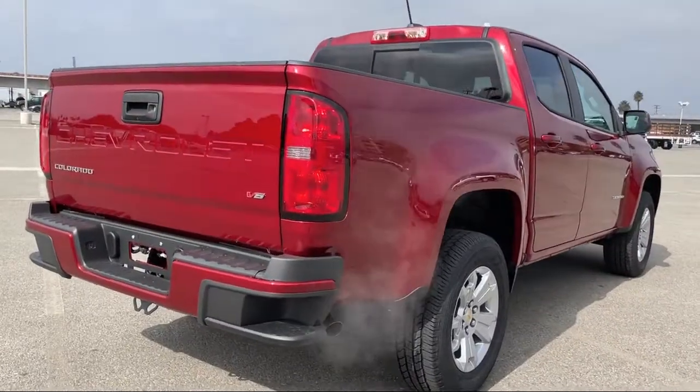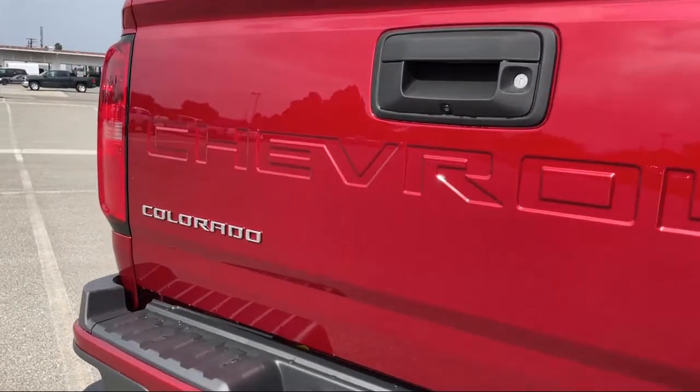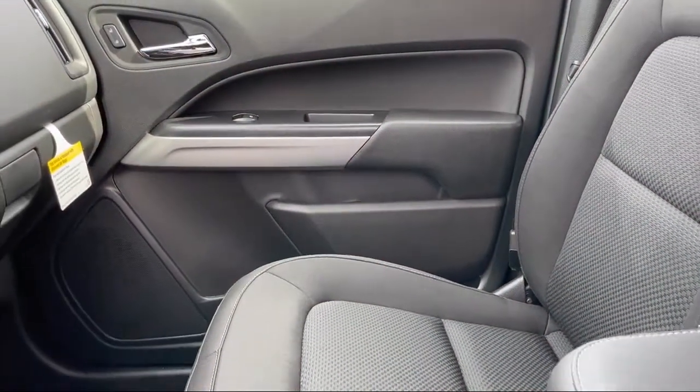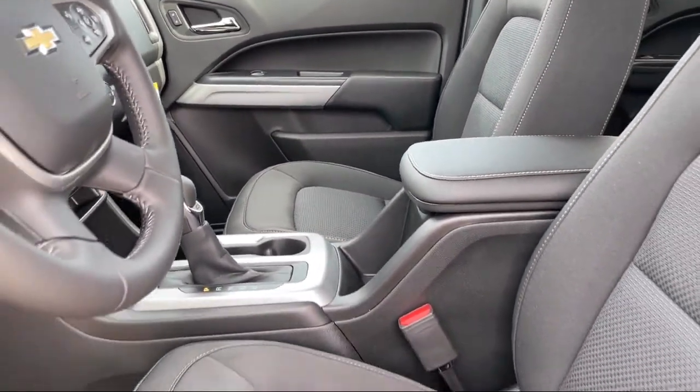Power outside mirrors, fully automatic headlights, MP3 player, driver six-way power seat adjuster, Chevrolet Infotainment 3 system, and Chevrolet Infotainment 3 premium audio system.